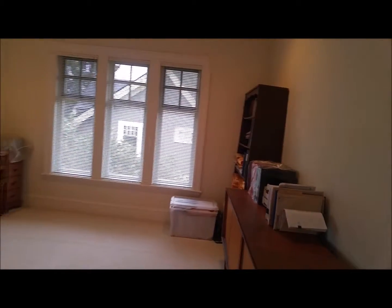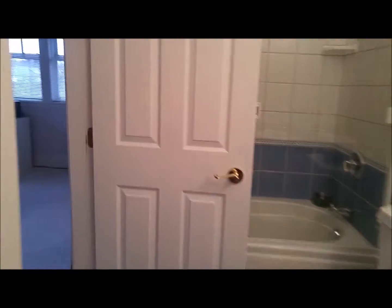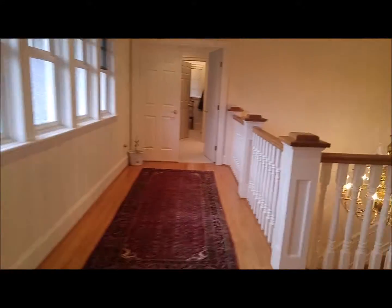This would be the office space. Another bedroom — and all the bedrooms are very generous in size.